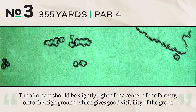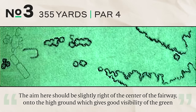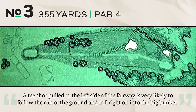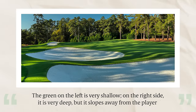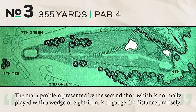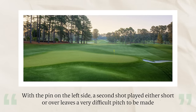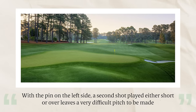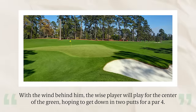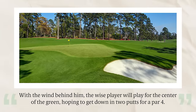Number three, 355 yards, par four. The aim should be slightly right of center onto the high ground, which gives good visibility of the green and the best angle to any flag location. A tee shot pulled left is likely to roll into the big bunker. The green is very shallow on the left, very deep on the right but sloping away. The main problem is gauging distance precisely — normally a wedge or eight iron. With the pin on the left, a shot short or over leaves a very difficult pitch, almost always costing one stroke, often two.